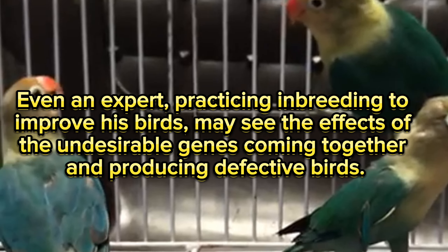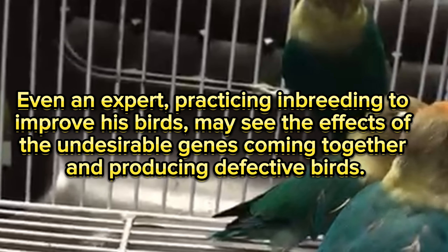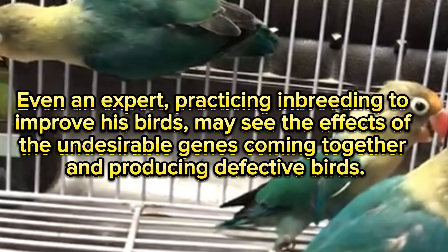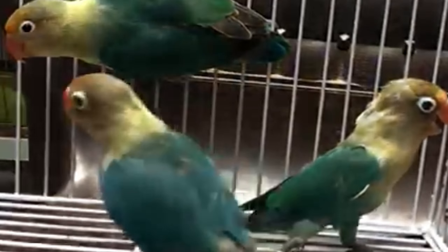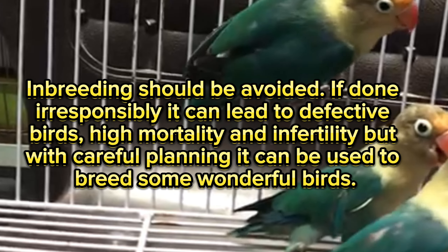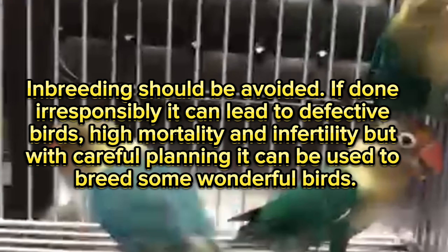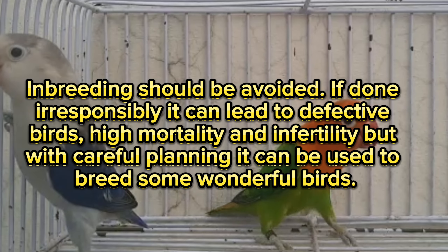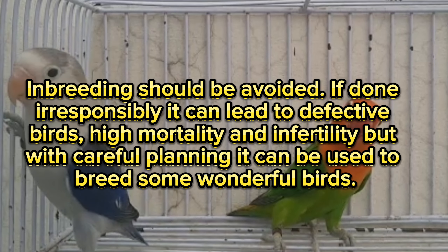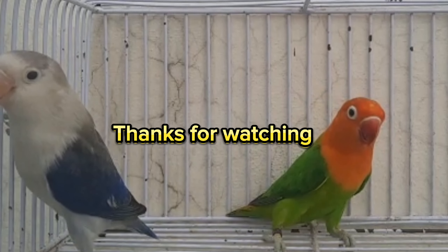Even an expert practicing inbreeding to improve his birds may see the effects of undesirable genes coming together and producing defective birds. Inbreeding should be avoided — if done irresponsibly, it can lead to defective birds, high mortality, and infertility. But with careful planning, it can be used to breed some wonderful birds. Thanks for watching.